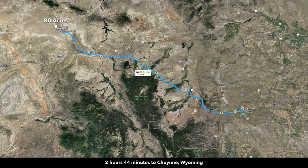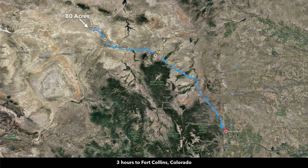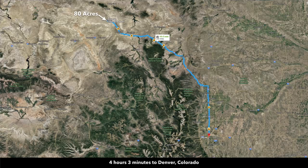The property is about two hours from Laramie, which has a population over 30,000, and about two hours and 45 minutes from Cheyenne, Wyoming — the largest city in Wyoming with a population over 90,000. You're about three hours from Fort Collins, Colorado, and about four hours from Denver, which has a population well over a million. So if you or family members wanted to fly out, you can fly into Denver and drive about four hours, or fly into Casper and then drive about two hours to the property.